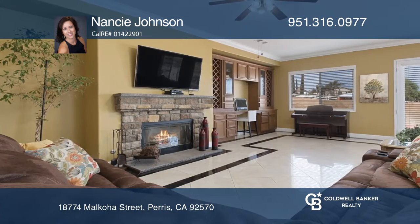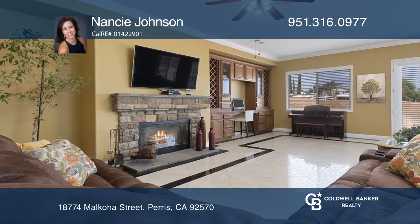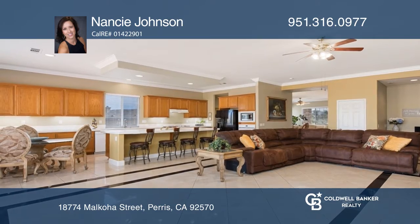Enter to a formal living and dining area with high ceilings and crown molding. There's a large open concept family room and kitchen with large island and pantry.